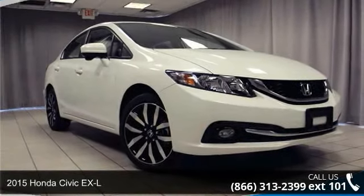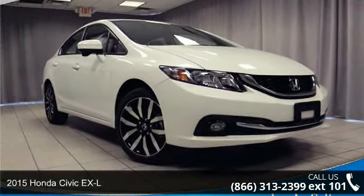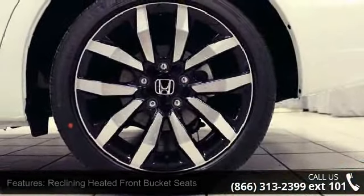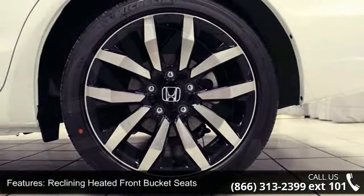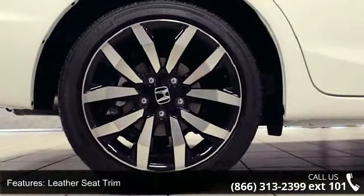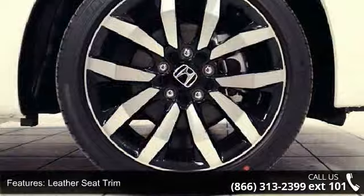Step into the 2015 Honda Civic XL. If you are looking for an automobile with great features, look no further. This vehicle's top features include reclining heated front bucket seats, leather seat trim, four-wheel disc brakes, six speakers, and air conditioning.